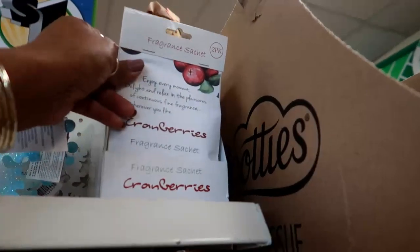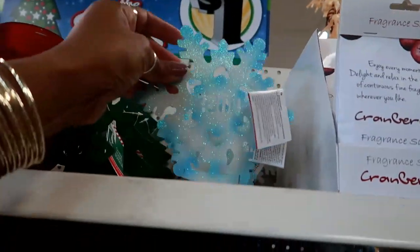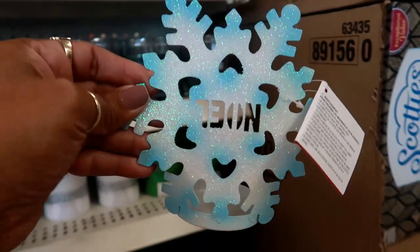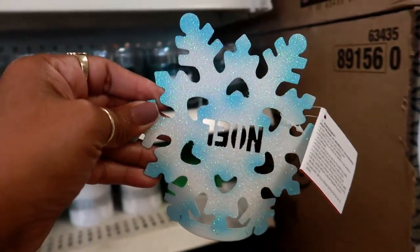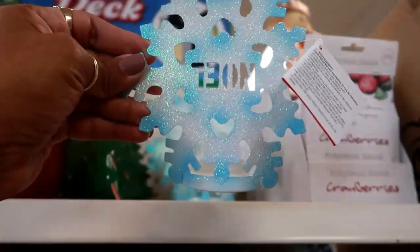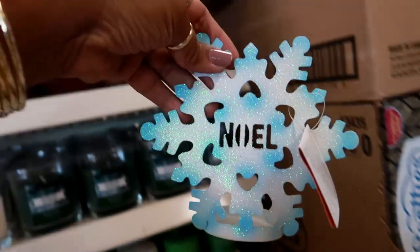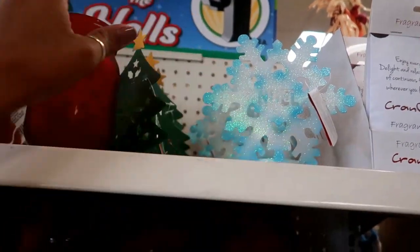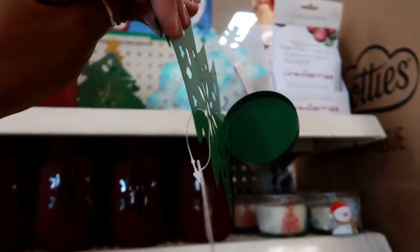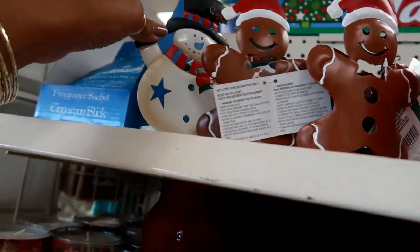On this end cap I see some fragrance sachets — you get two of them, those are cranberries. They have these cute little tea light candle holders. The snowflake — oh my goodness, you guys look at that. What do you see wrong? So this one is upside down — Noel is upside down, backwards. So be careful when you're picking these up. You have the cute little Christmas tree, the gingerbread man, and then a snowman.